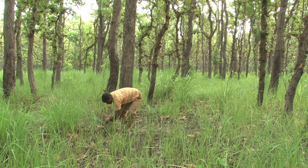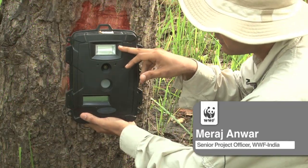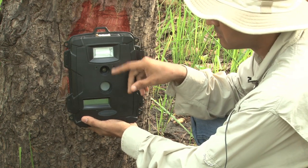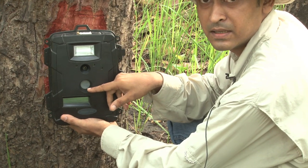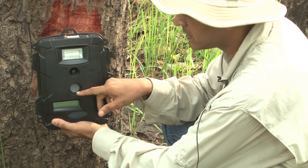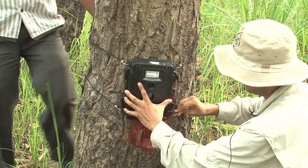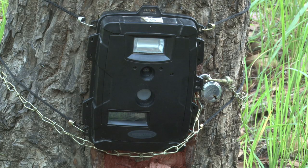For mounting the camera, as you can see there is lots of grass, so we have to clear the area. This camera has a flash, a lens which captures the picture, and a thermo motion sensor. This sensor triggers the camera to click the picture, and we wrap it around. It is then ready for clicking the picture of a tiger.